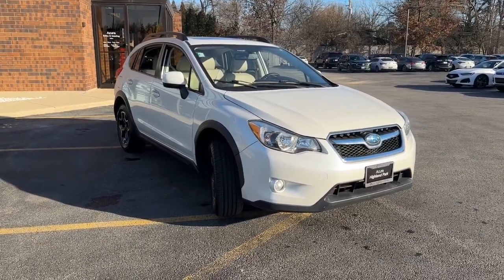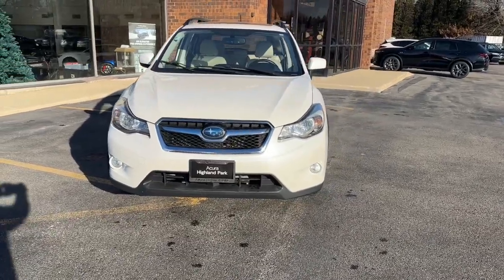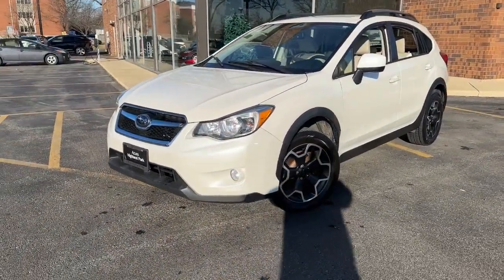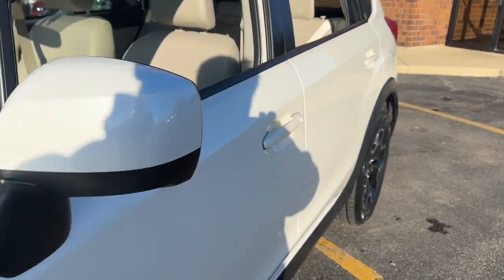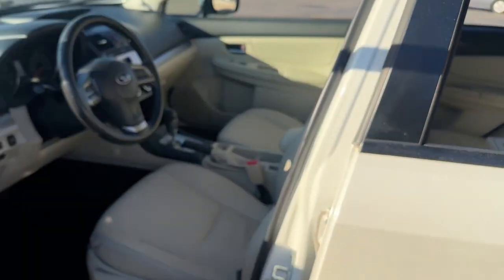Here is a wonderful 2014 Subaru XV Crosstrek. With less than 110,000 miles on the odometer, this vehicle provides excellent value. This ruggedly styled Crosstrek delivers peace of mind wherever the road may lead. From its all-weather capability to its high marks for safety, this compact crossover inspires confidence.